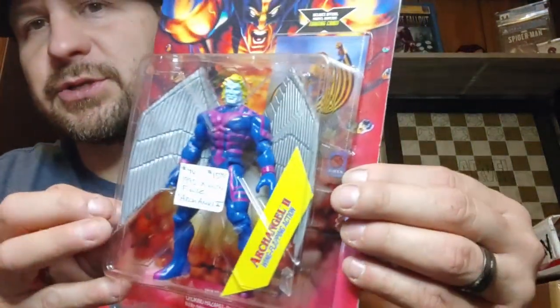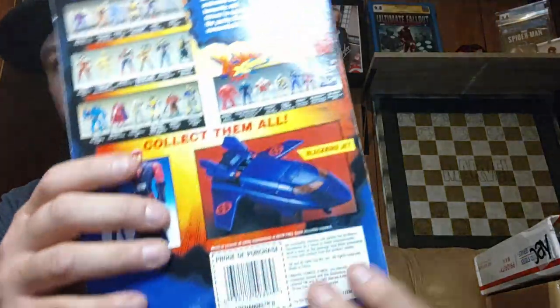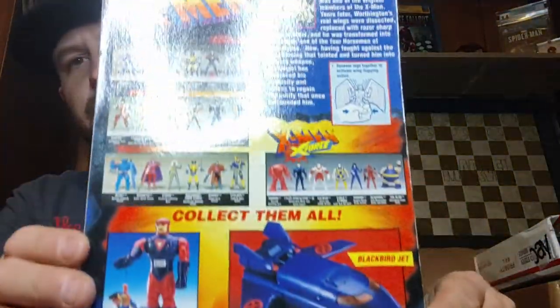That was awesome. Right here — oh, is that on? They really did that. Of course it is. I'm not gonna rip it off now. They put the sticker right on the box. But there's Archangel, guys — not too bad. Yeah, this was an awesome figure.